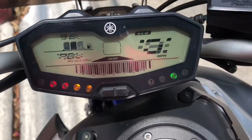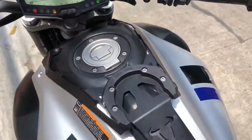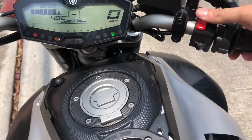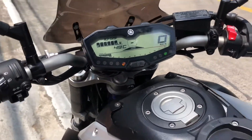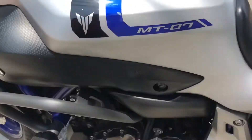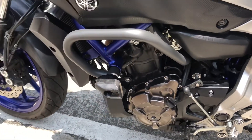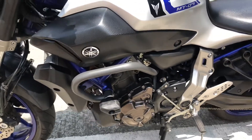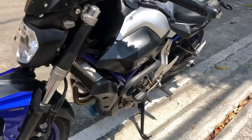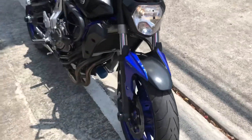Let's start it up. As you can see, even though it has an aftermarket exhaust, it isn't too loud — just right. It makes a nice, deep, bassy rumble.